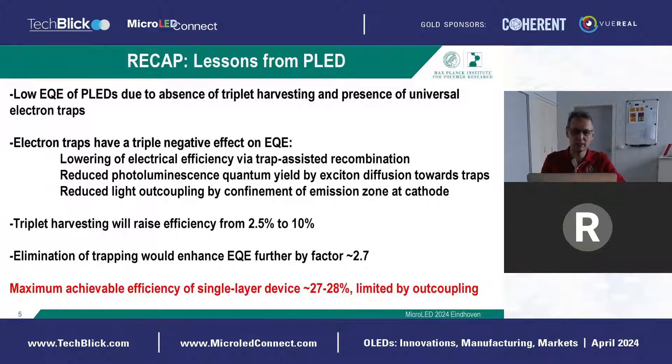To summarize the story, the efficiency of these early-day OLEDs was low because first there was no triplet harvesting, and second the electron current was low due to trapping. We found that these traps have a triple negative effect: one is non-radiative recombination of trapped electrons with free holes; second, an exciton electron-hole pair can diffuse to such a defect and decompose there; and third, when electron transport is poor, most light is generated close to the cathode — the electron-injecting electrode — which is bad for outcoupling. If we could get rid of these defects and all their negative effects, we would reach much higher efficiencies.